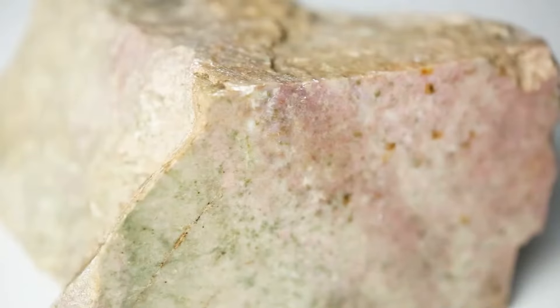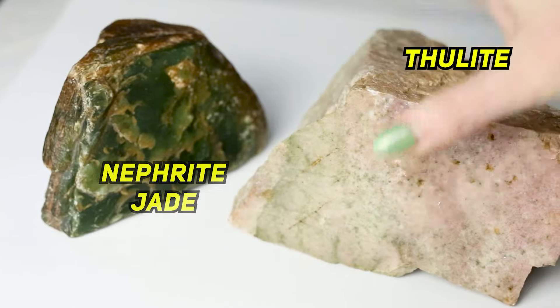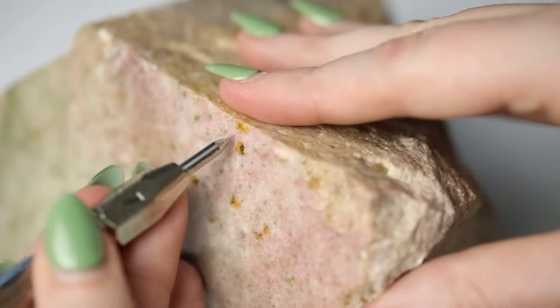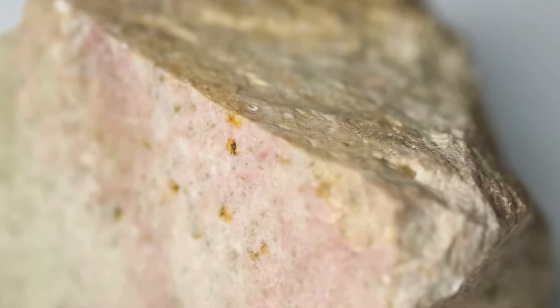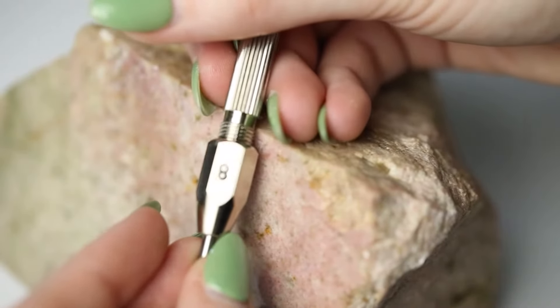Here is another mineral very commonly called jade on the market. That is thulite — it's a type of pink zoisite. That particular specimen comes from Wyoming, and that's generally where they tend to come from. I've run into it more than I would like as I'm buying collections — there's almost always a piece of thulite labeled pink jade. It comes from the same area more or less that you're getting jade in Wyoming, and there are even jades that have a ton of that pink thulite included in them. It's beautiful.